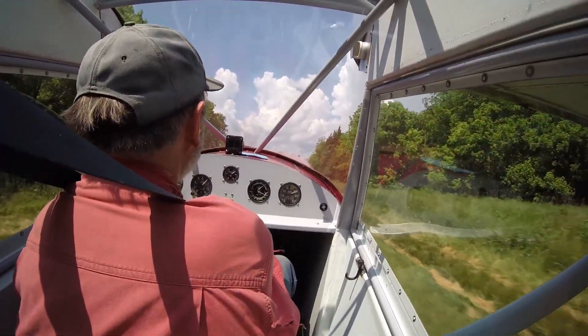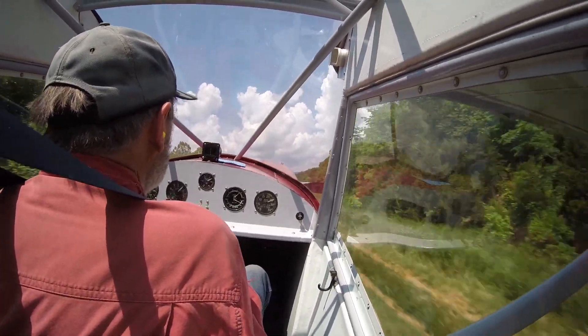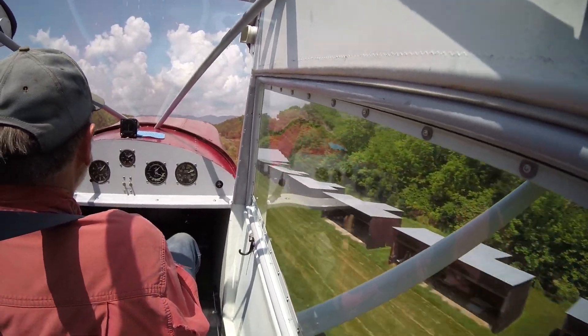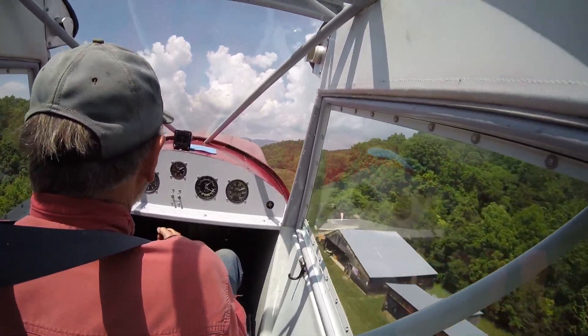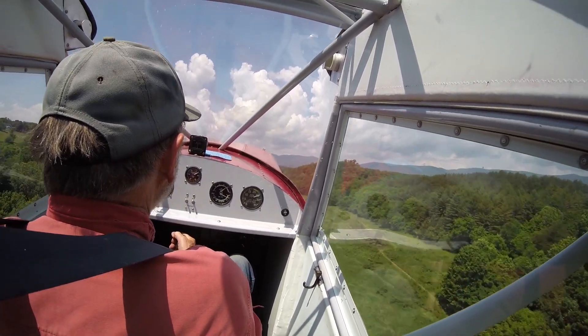I was pretty impressed with the climb out. The takeoff roll of course was short, but the climb out was really impressive. We were climbing at 80 miles an hour, and it was pretty warm that day — maybe 84 degrees when we took off.